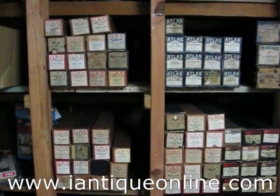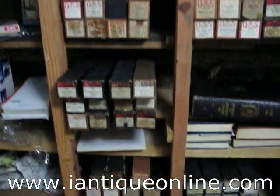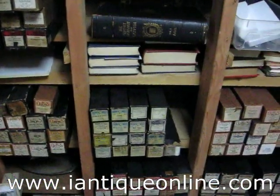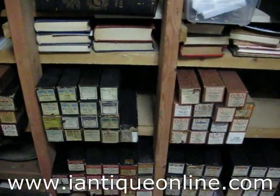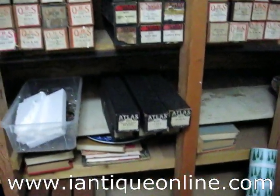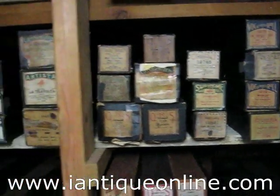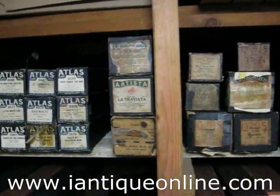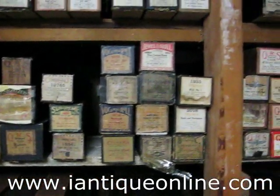The different names on these are QRS, Atlas, Imperial, Vocal Style, Piano Style, International, the best U.S., and I believe we have some really older ones like Artista, Vocal Roll, Supreme, and Jewel.